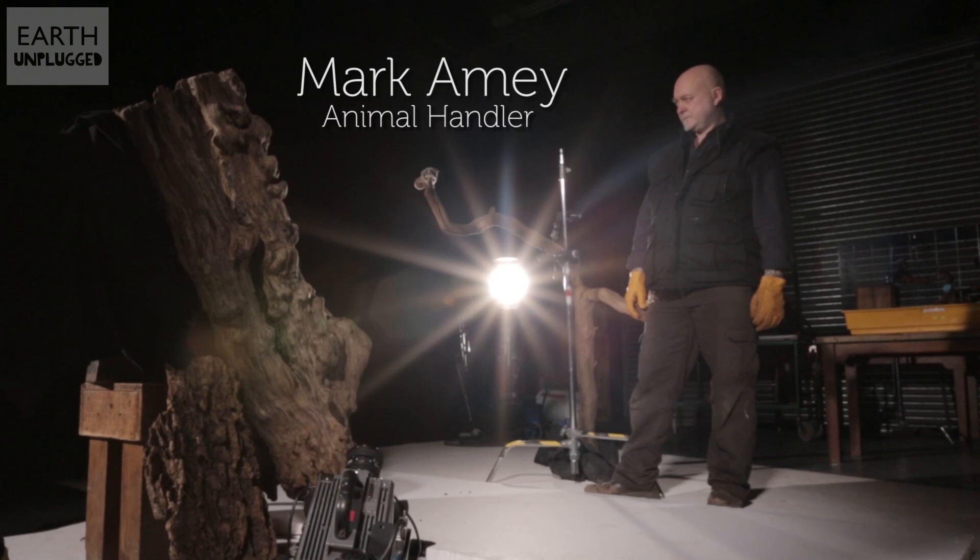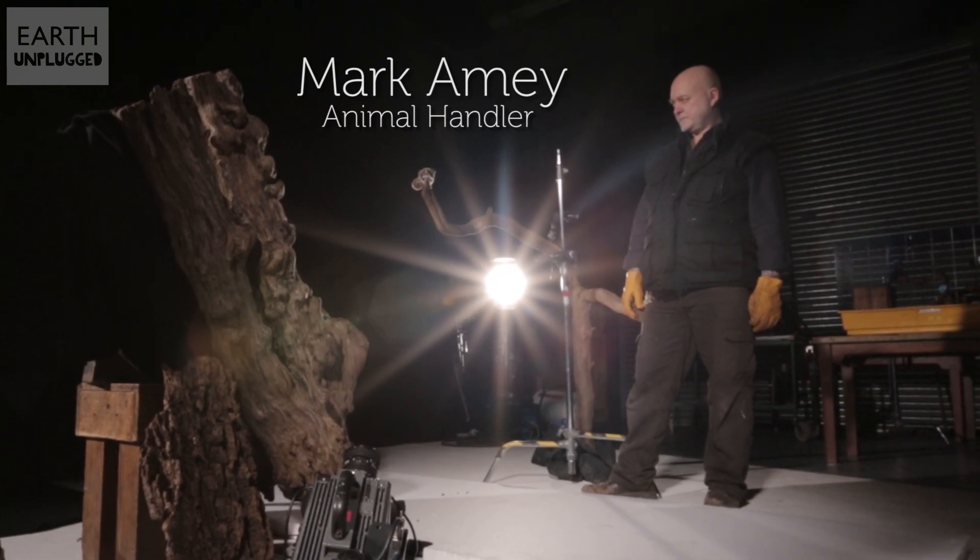The gliding behaviour we're trying to capture is incredibly difficult at the best of times, and we're about as far from an Australian forest as you could wish to be. So what do we have on our side? We've got three sugar gliders rather than just the one, so hopefully one of them will want to jump. And we've got the fabulous Mark Aimee, who's an expert animal handler.